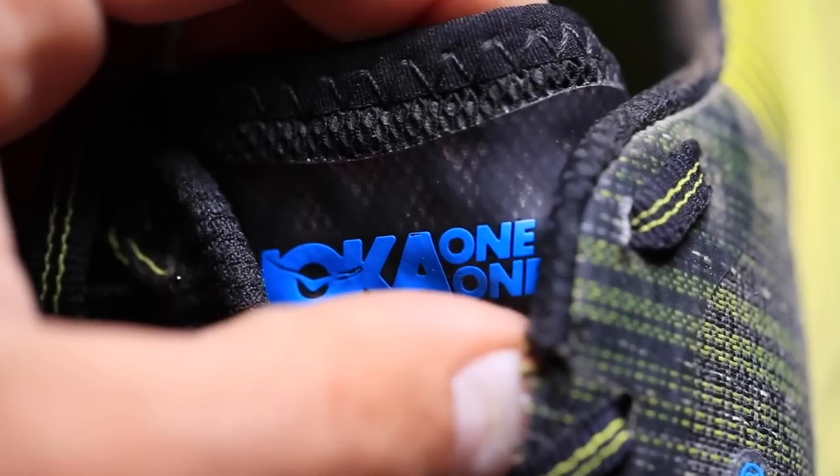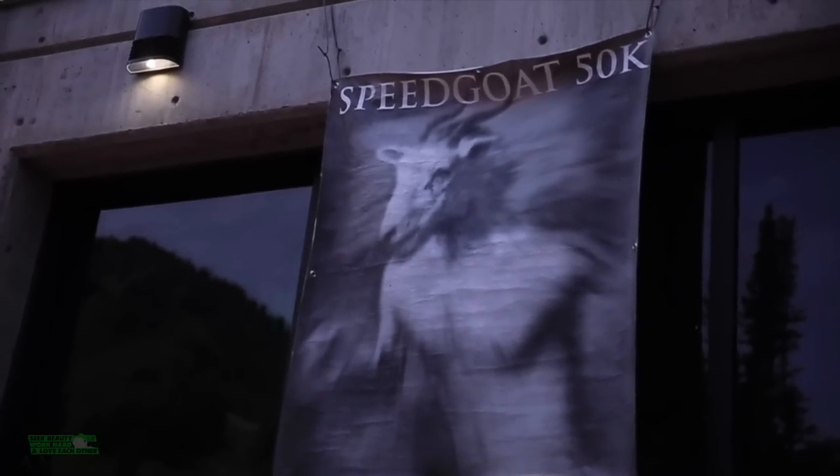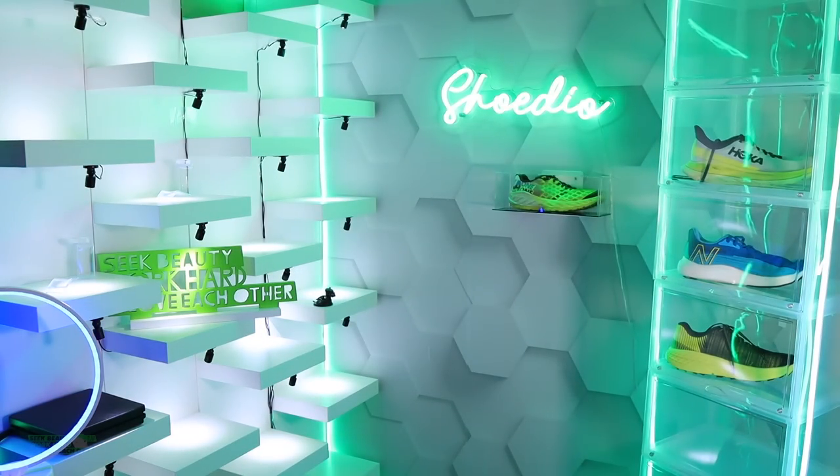For those new to the channel: any shoe that scores above an eight is a great score — an incredible score. Even the high sevens are a solid score, but in the eights you're talking about shoes where I really, really love the shoe — the ride, the upper, the lockdown, the price point.